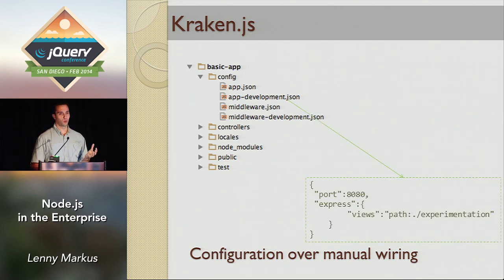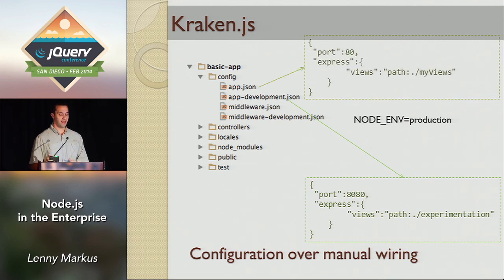We have configuration as external files. If you use Express, you know that a lot of times you hard-code your configuration. At PayPal we needed to deal with different environments: development, production, QA. This allowed us to separate configuration from code. If you're a developer on your local machine using port 8080, when it's time to switch to production you set an environment variable — NODE_ENV set to production — and the framework automatically picks up the right configuration file. You don't have to touch the code when you switch environments.